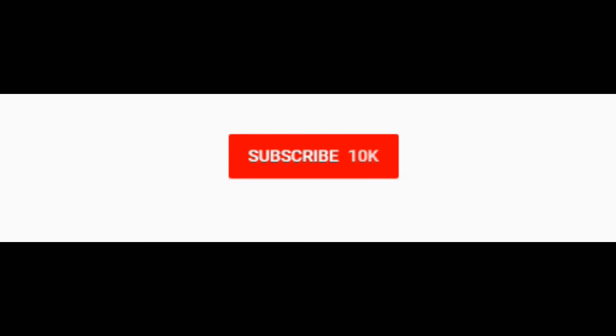I hope you guys enjoyed that video. Be sure to click that subscribe button for more content and hit the notification bell if you'd like to be alerted whenever I live stream or upload. Thanks so much!